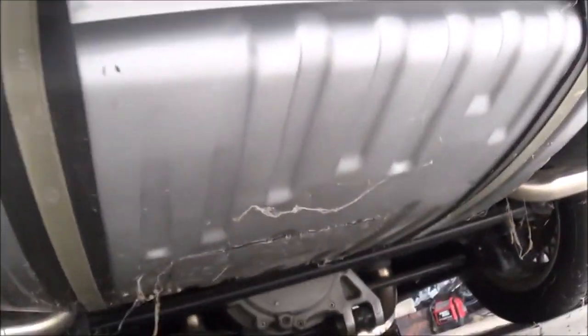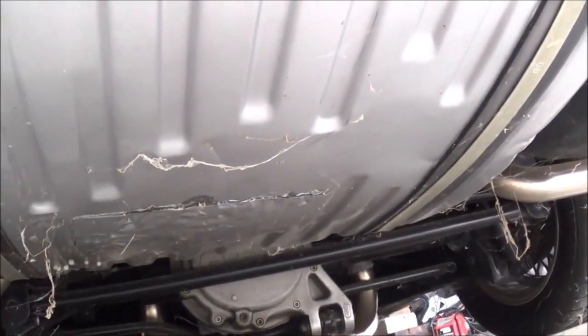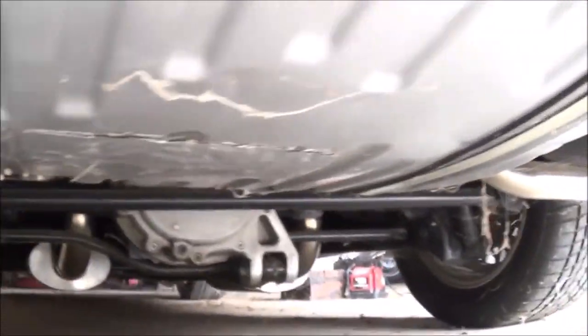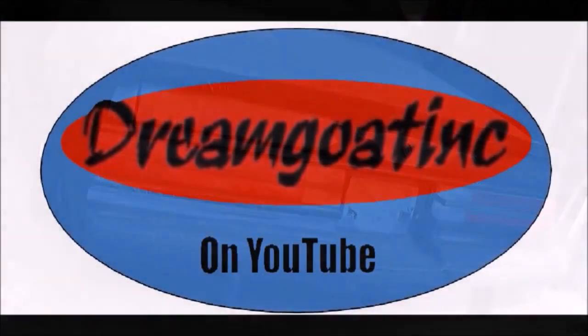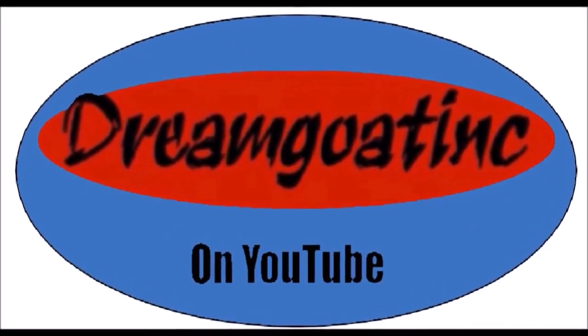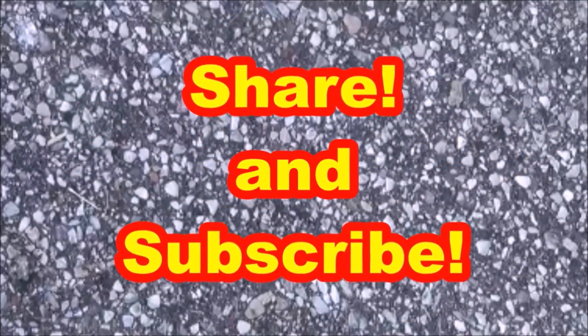If you liked it, share it. And don't forget to continue watching Dream Goating. Thanks for watching. Bye.